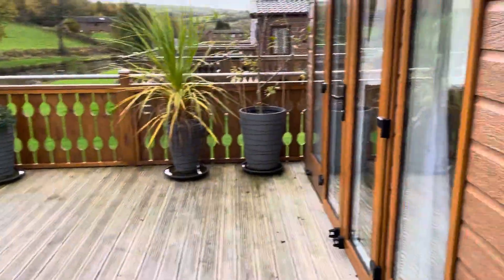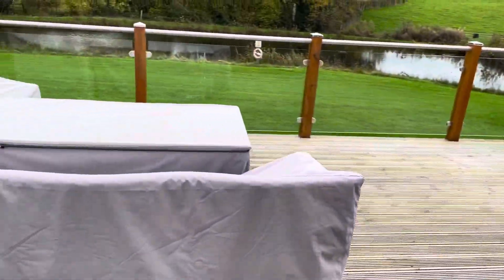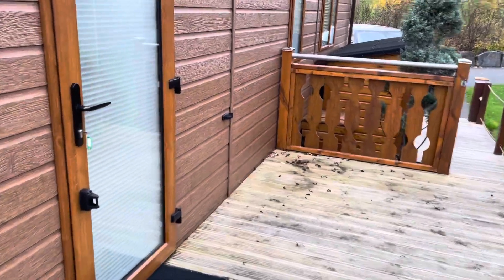Large area of decking with French doors opening out. Heading to the inside of the lodge.